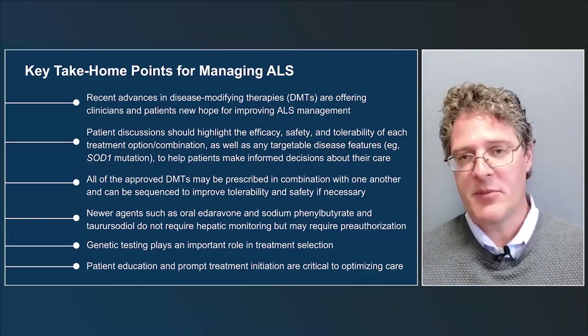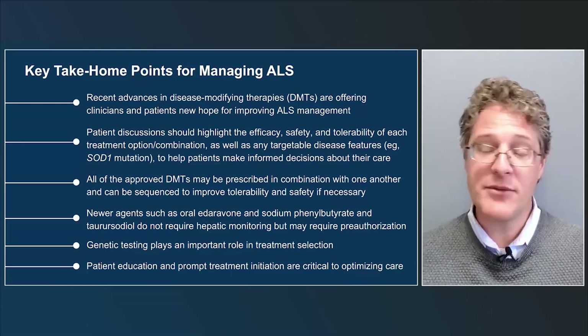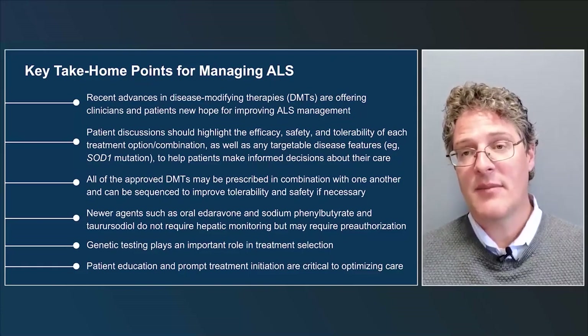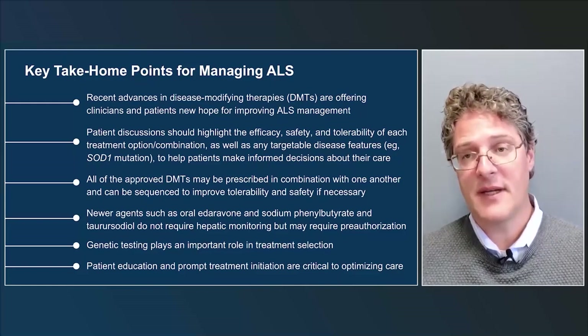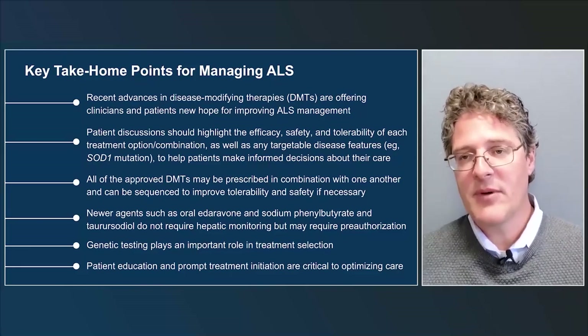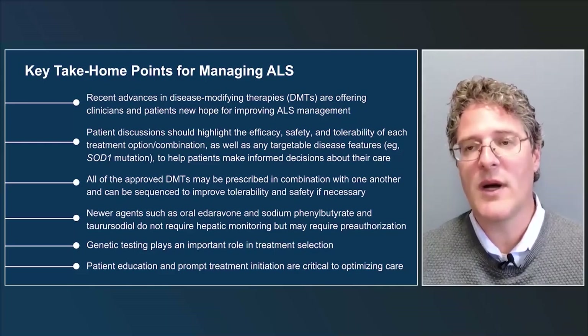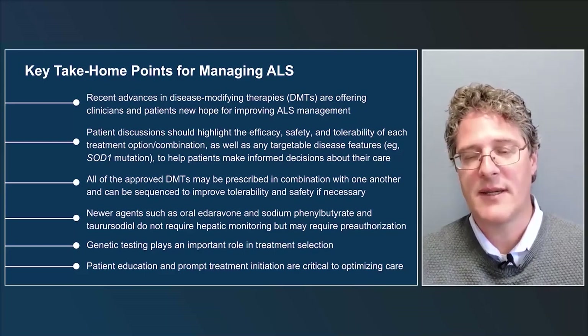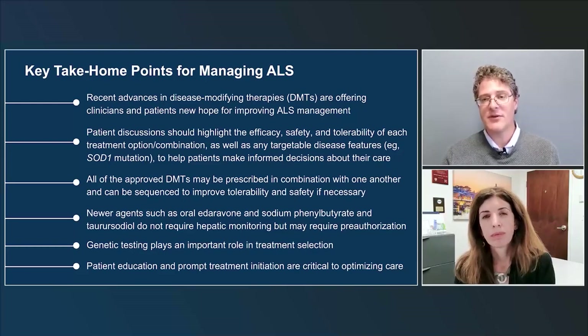Dr. Paganoni: For people without a SOD1 mutation, there are three drugs available. I discuss trial data and potential side effects, and for those interested, I personally prescribe all three essentially on day one. Riluzole has been approved since the nineties, is now generic, fairly easy to get and prescribe, and the patient can start right away. I monitor liver function tests monthly for the first three months. For the newer drugs — oral Edaravone and PB-TURSO, both approved in 2022 — there are preauthorization processes that may take time and costs may vary by insurance. I start the prescription process on day one so patients can begin as soon as insurance clears.